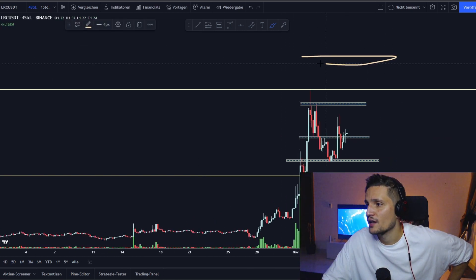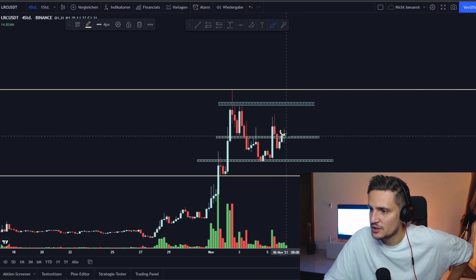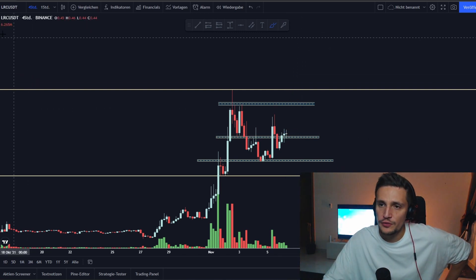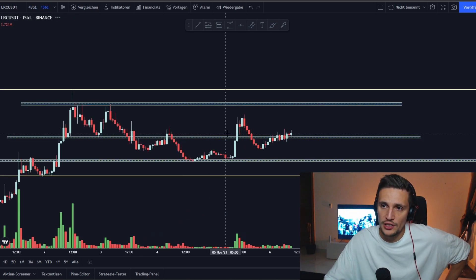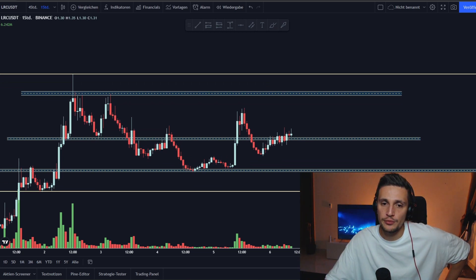Watch out right now for this huge support around $1.28. As long as we are able to hold it and buyers are stepping in with demand in this area, I think we could definitely see a huge bounce. That was the quick price prediction — if you enjoyed the video, drop a like, subscribe to my channel, comment below, check out my Patreon, and I hope to see you in the next video.